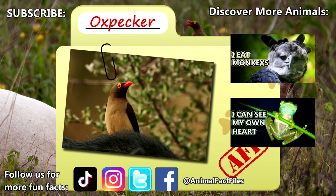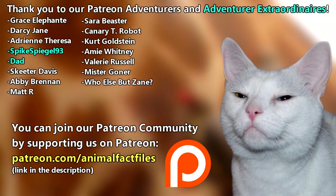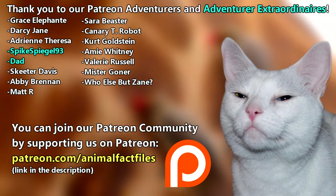Give a thumbs up if you learned something new today! Thank you to our patrons SpikeSpiegel93, Dad, and everyone else for their support of this channel, and thank you for watching Animal Fact Files!